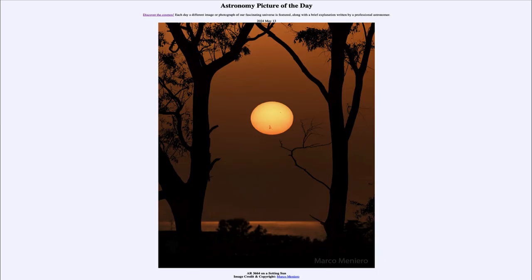Greetings and welcome to the Astronomy Picture of the Day podcast. Today's picture for May 13th of 2024 is titled AR 3664 on a Setting Sun.